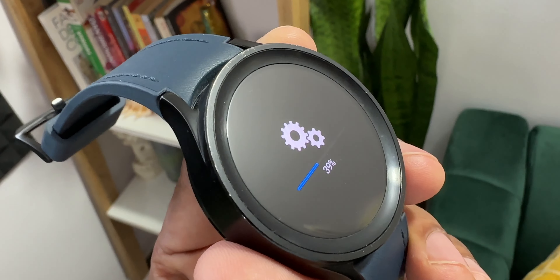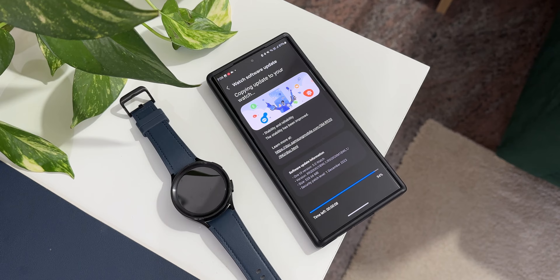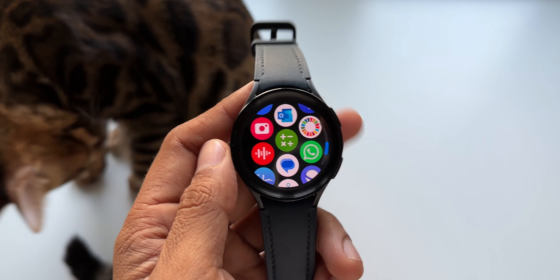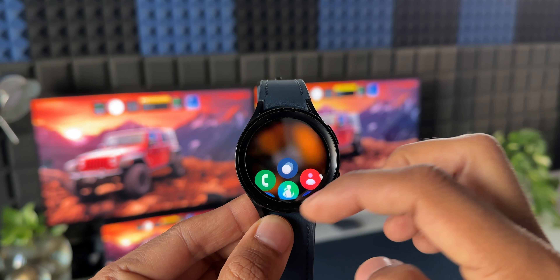The watch is running on One UI Watch 5.0 based on Wear OS 4. In the changelog, you don't see any new features or changes — most of the features we were supposed to get on the Watch 5 series we already got with One UI Watch 5.0 very recently. With this update we are just getting stability and reliability improvements and of course the security patch as well. I have already updated the watch and it is running very smoothly.